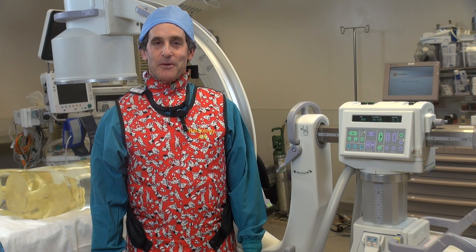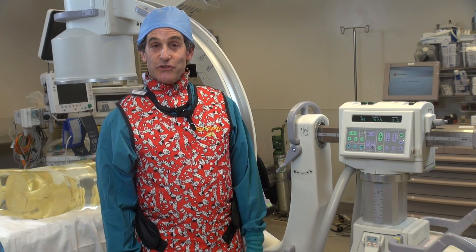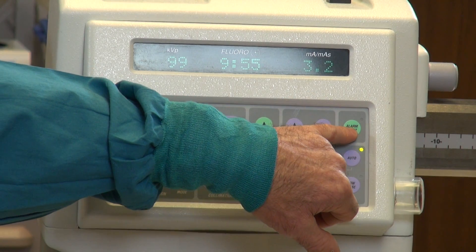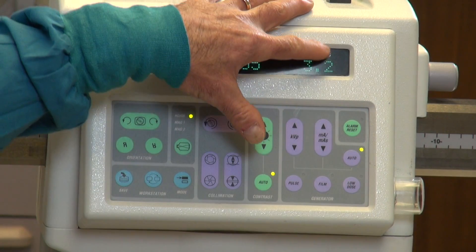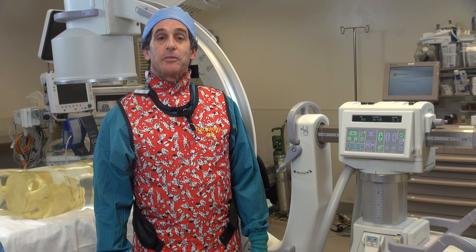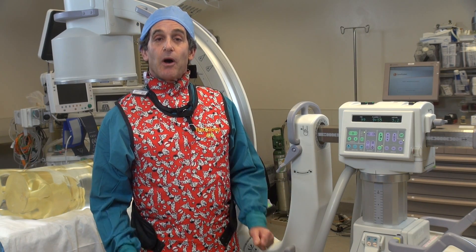We're going to talk about the five-minute timer. Right now I'm in the OR with a C-arm, and on this machine there's only one reset button, and it's here right on the C-arm itself. If we were in any kind of a fluoro room, there's also going to be a reset button back at the control panel and out in the room on the actual monitor itself.